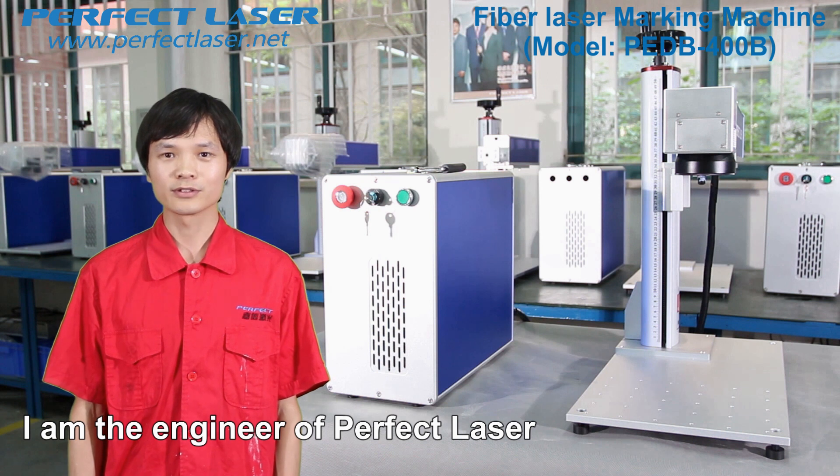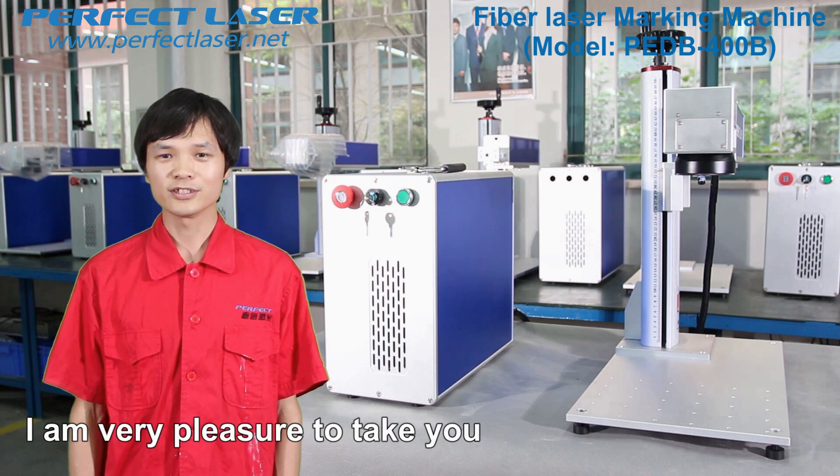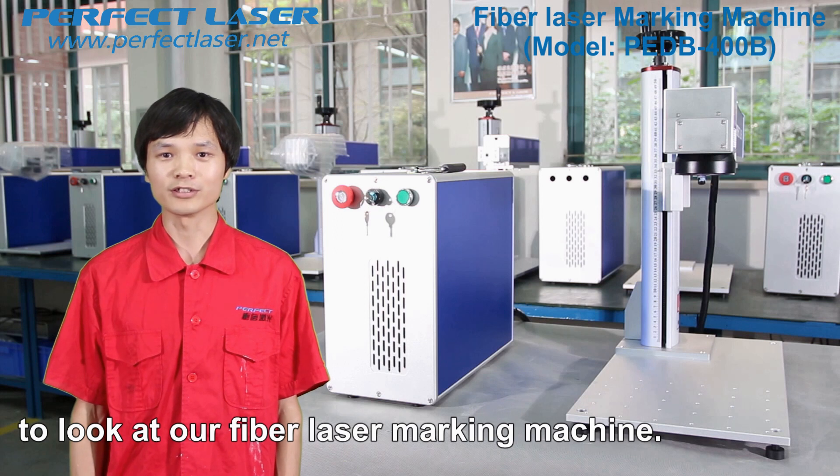Hello everyone, I am the engineer of Perfect Laser. I am very pleased to take you to look at our fiber laser marking machine.